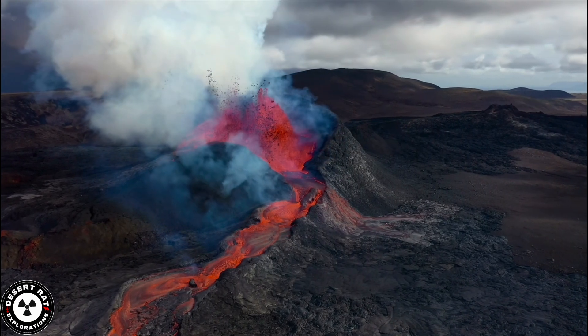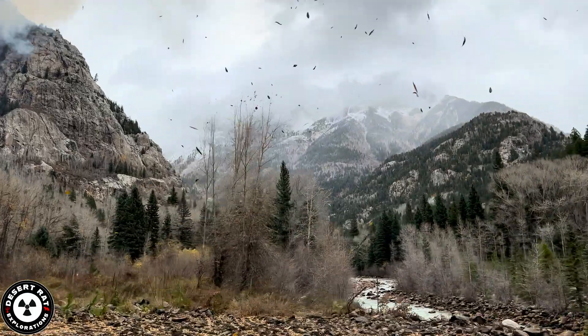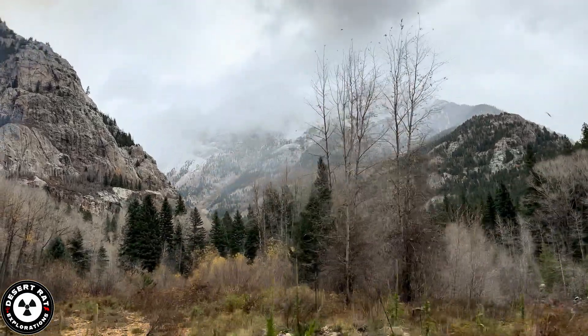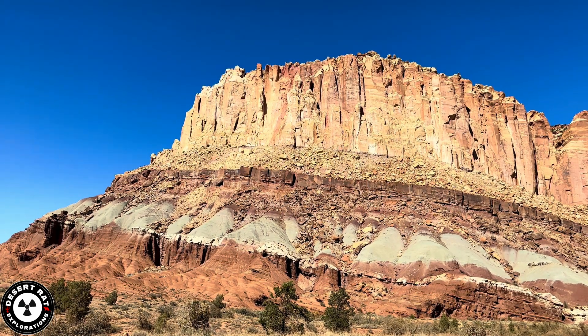Around 70 million years ago, volcanic activity and the rise of the Rocky Mountains during the Laramide Orogeny uplifted the plateau, distorting the landscape and setting the stage for further geological transformations.